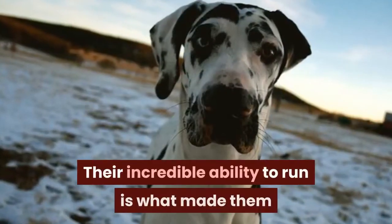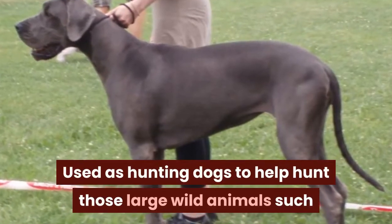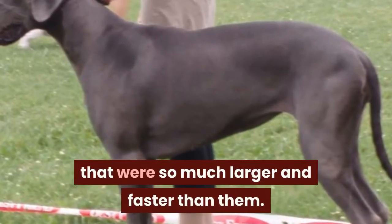Their incredible ability to run is what made them so popular throughout history. Used as hunting dogs to help hunt large wild animals such as boars and bears, their speed and distance helped humans capture these animals that were so much larger and faster than them.